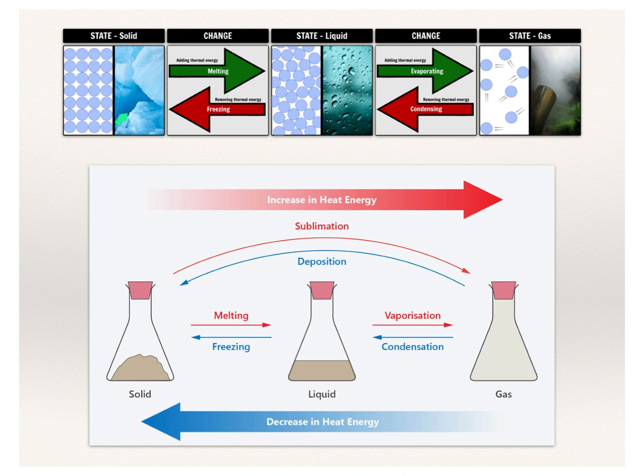To recap: solids are the least energetic state. We need to add energy to get them to melt into a liquid, then add more energy to evaporate into a gas. If we take energy away, we can run that in reverse — one big cycle or loop. The processes driven toward increases in energy — melting and vaporization — are endothermic. In reverse, we've got exothermic processes, because those are the ones giving off heat to the environment.